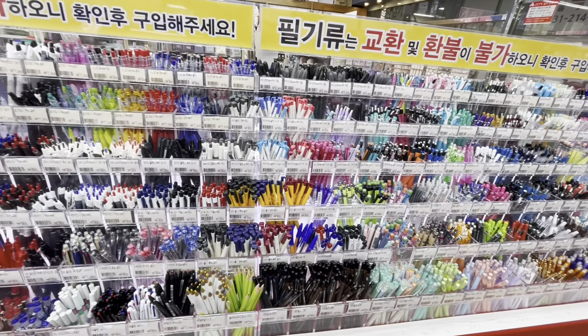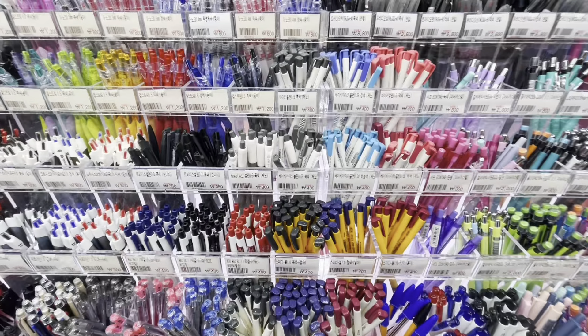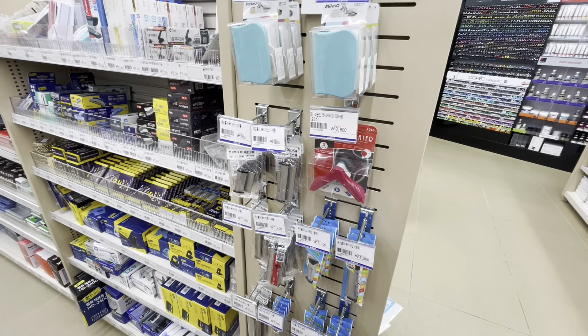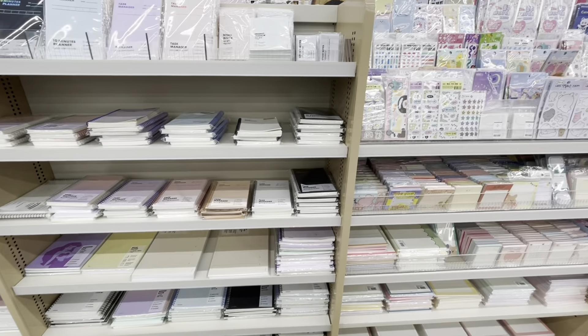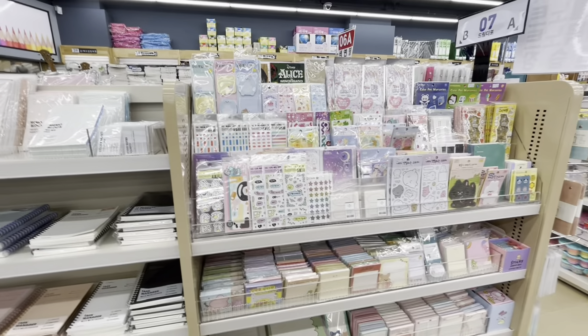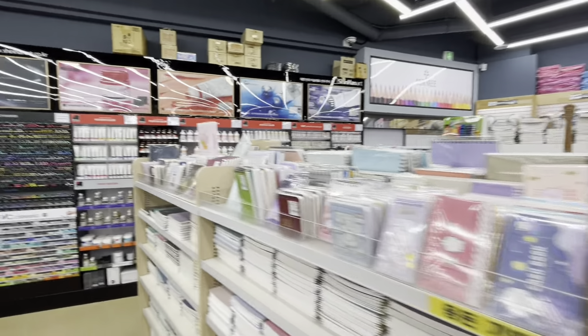As you know, stationery stores are just known to have basic office supplies like pens, stuff to put things together like a hole puncher, office things, papers, stickers — all these things for an office.